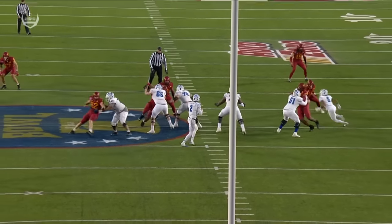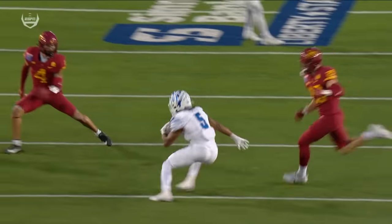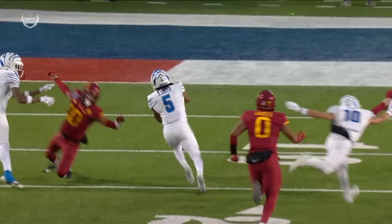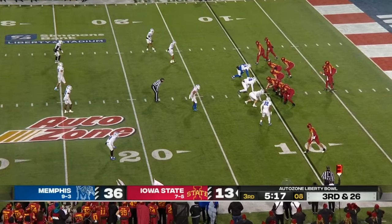What did the Memphis coaches tell us yesterday on Sutton Smith? They said the guy can make you miss in a phone booth. Get out there man coverage — look at it, shaking one guy, two guys. Just an exceptional single rush yard today.